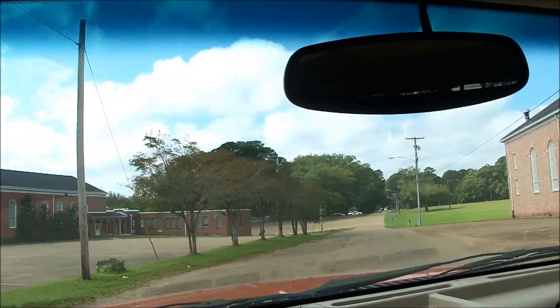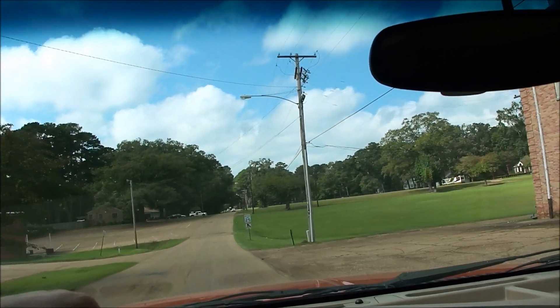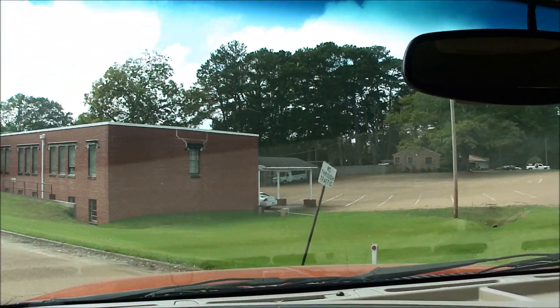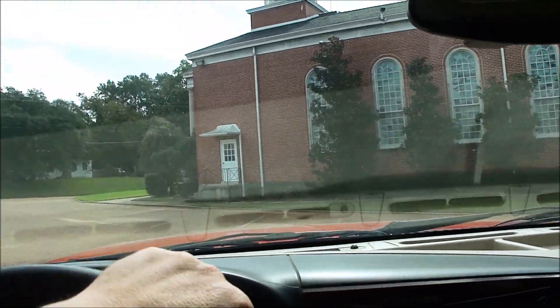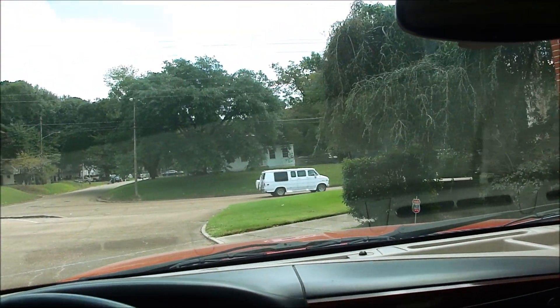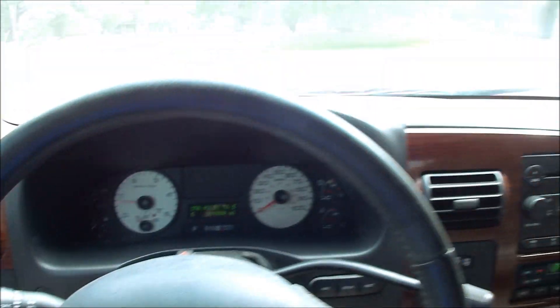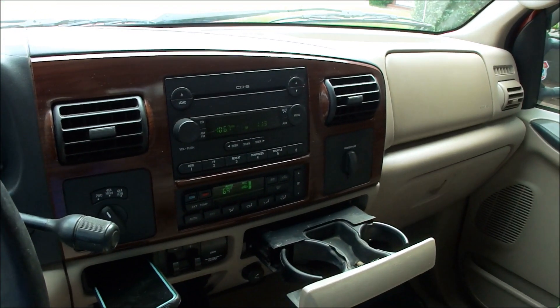I like to show the dash after I've been driving a little while because it's easy to hook your scan tool up and kill an engine light or a service light and then take a picture and say, oh look, no lights. But if there's a problem and you haven't fixed it, as soon as you go to driving, that light's going to come right back on. So that's why I like to show the dash after I've been driving a while — so you can see for yourself that there really are no lights lit. We appreciate you watching the video. Look forward to seeing you here in Jackson, Mississippi. Thank you.